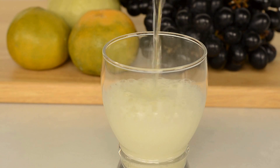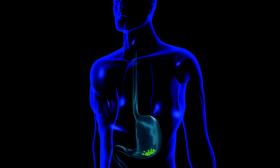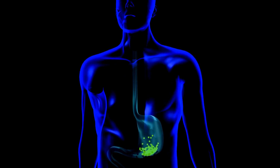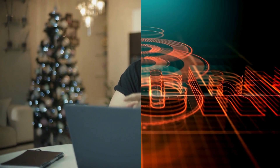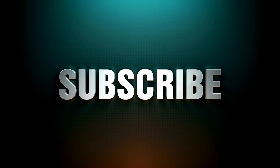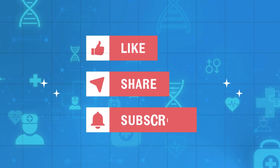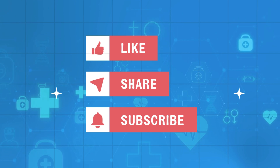To sum it up, the superpower of antacids lies in their ability to neutralize excess stomach acid, offering quick relief for anyone facing discomfort. If you found this video helpful, don't forget to hit the like button and subscribe for more fascinating insights into the world of practical medical science. Until next time, stay curious. Bye.